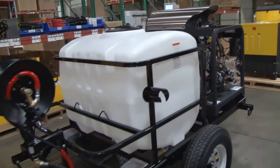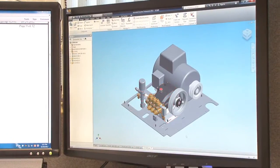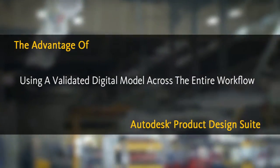What we did with Inventor and its FEA software is we were able to use a form channel design, eliminating a lot of welding and reducing our weight probably up to 30%.